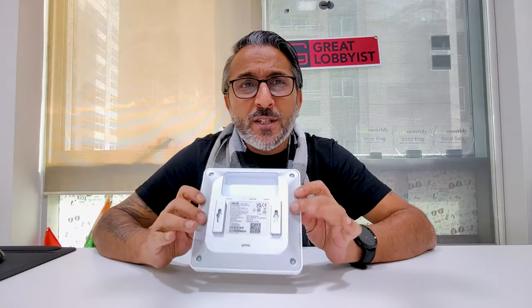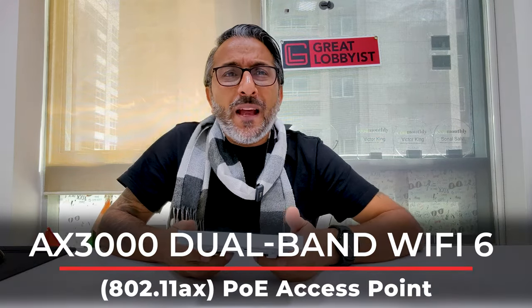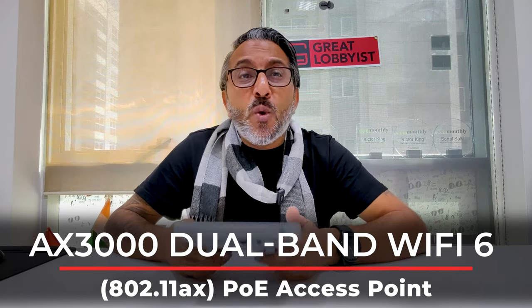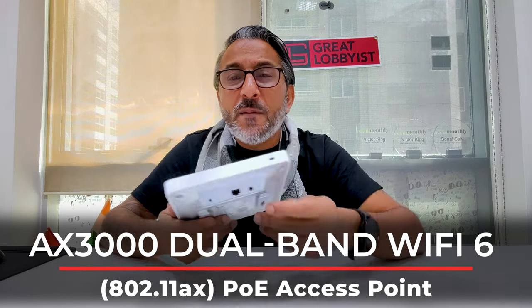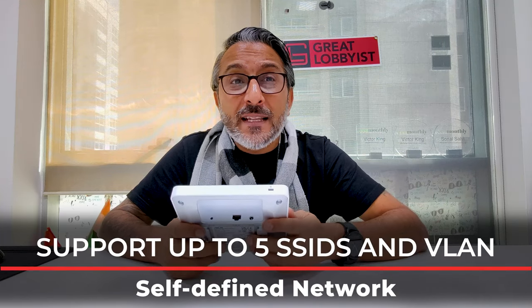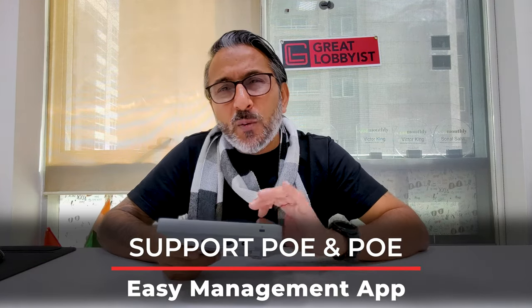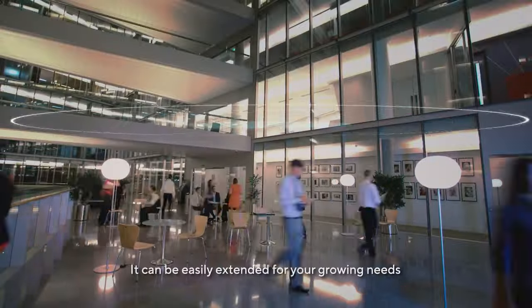We've finished unboxing the ASUS ExpertWiFi EBA63. This is a perfect business networking solution for your small business. It is an AX3000 dual-band WiFi 6 PoE access point. It supports up to five SSIDs and VLANs, has a self-defined network, supports PoE and PoE+, and offers easy management with the app and is AiMesh compatible.